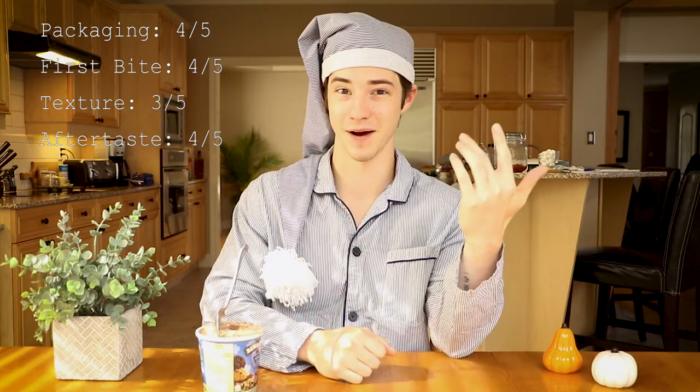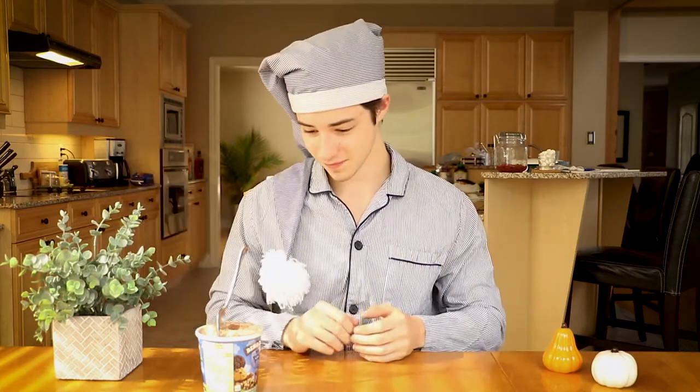In terms of aftertaste, the chocolate ice cream — as usual with Ben & Jerry's — is very strong. Check out the Chocolate Therapy or Half Baked videos, both featuring chocolate. Ben & Jerry's does chocolate better than anybody. The chocolate really lingers, as does the cookie dough. As I discussed in the Ben & Jerry's Cookie Dough video, the cookie dough is small but mighty — it packs a punch. I'm giving aftertaste a four out of five. The peanut butter doesn't have as much of a presence as I expected, but that's fine by me.